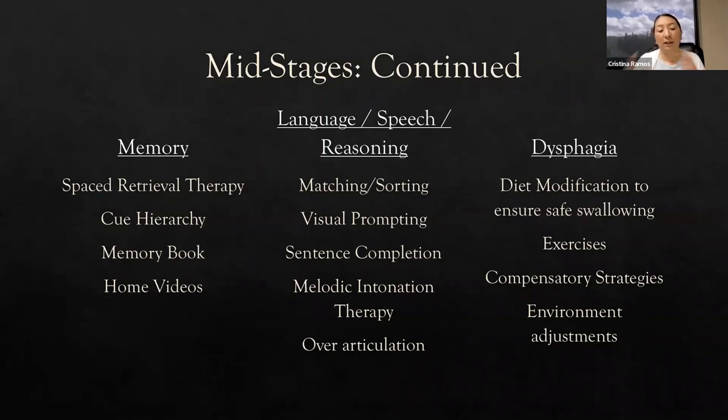Memory books are important to establish for the patient. You can put important dates, family members, and other important items the patient holds dear in that memory book, so the patient has it to refer back to. Watching home videos can also aid long-term memory and can be used when the patient appears to enjoy the activity. Both the therapist and the family member can ask questions and ask the patient to repeat information they just saw — but we always want to allow the patient time to respond.